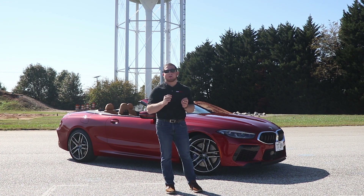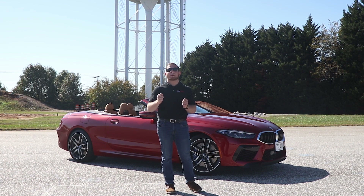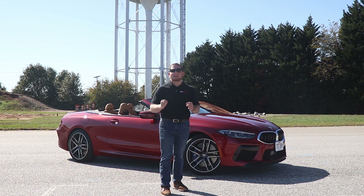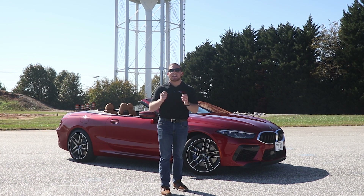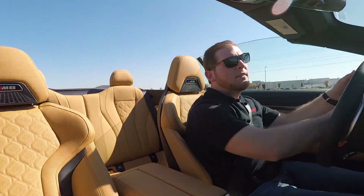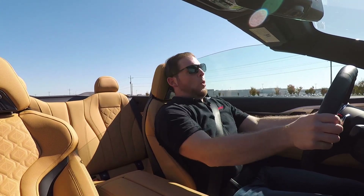Let's get this convertible model out on the road to see how it handles, and then we'll get an M8 coupe to see how that handles on the racetrack. All right, here we go — let's give it a little beans. Oh, there it is!